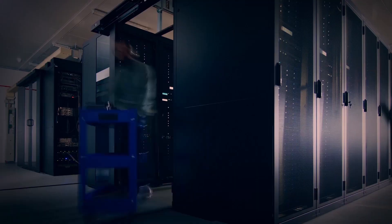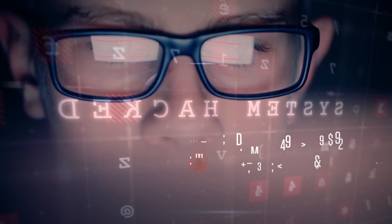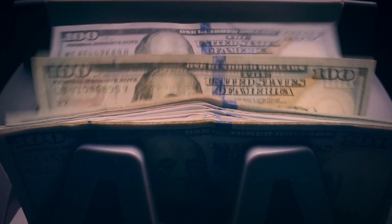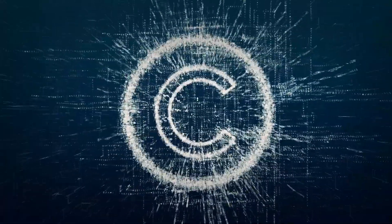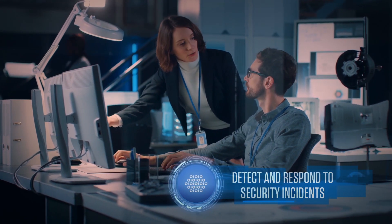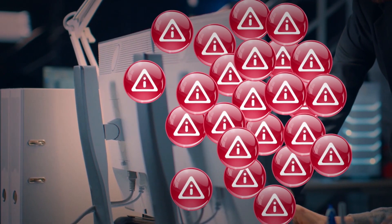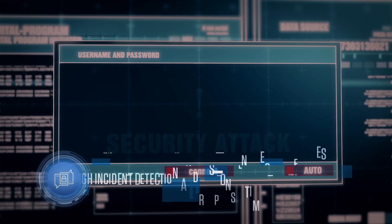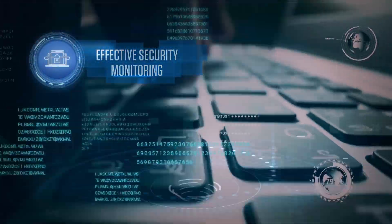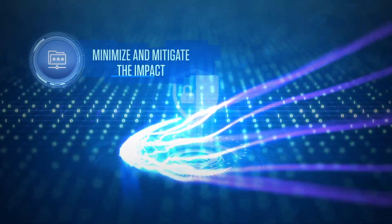Businesses are becoming increasingly reliant on information technology, making cybercrime a daunting reality. Cyber attackers are advanced, indiscriminate and persistent. To avoid operational downtime and loss of revenue, reputation or intellectual property, it is imperative for enterprises to monitor their IT infrastructure and detect and respond to security incidents. However, organizations suffer from alert fatigue caused by a flood of security alerts that lack contextualization, resulting in high incident detection and response times. It is important to have effective security monitoring in place that can detect and respond to security incidents rapidly so as to minimize and mitigate the impact.